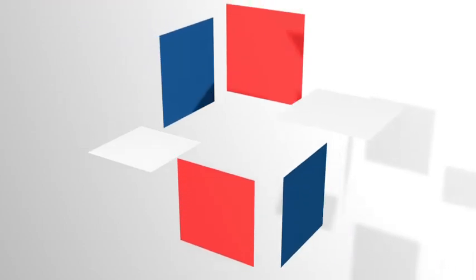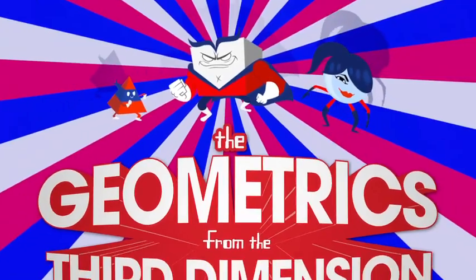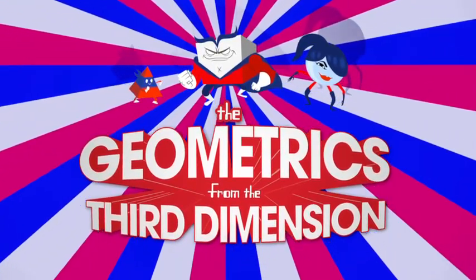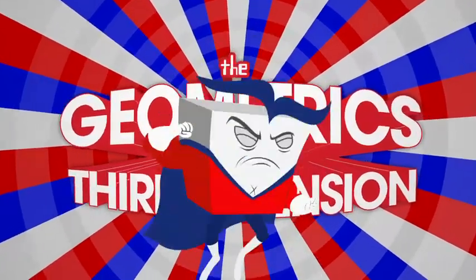When six simple squares join together, they form Captain Cube, and along with Kid Pyramid and Lady Sphere, fight the forces of flatness as the Geometrics from the Third Dimension. Six squares make up Q! The Geometrics from the Third Dimension!